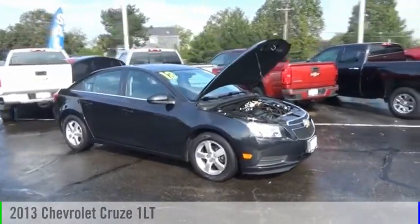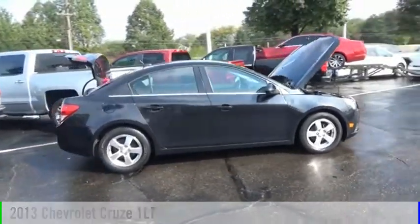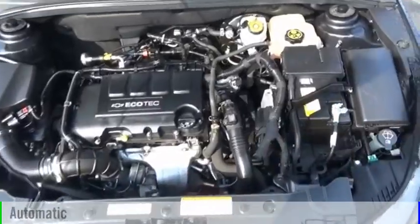Looking for the right vehicle? Check out the 2013 Cruze. This vehicle is powered by a front wheel drive, four-cylinder, 1.4 liter engine, and comes with an automatic transmission.